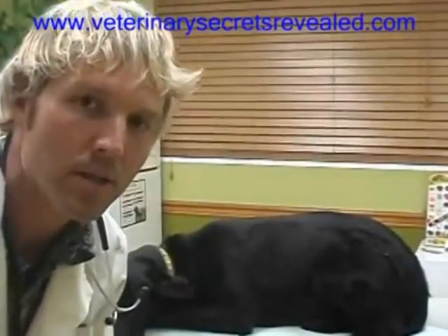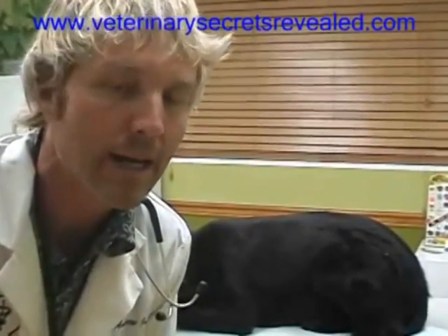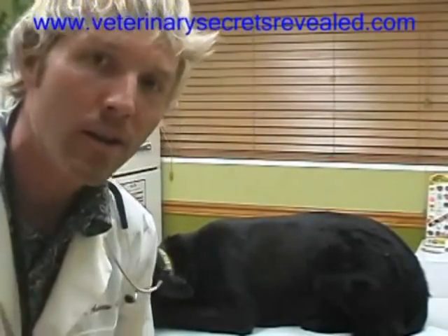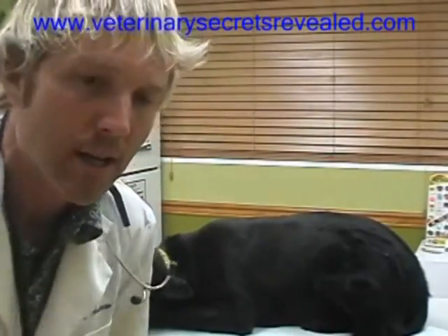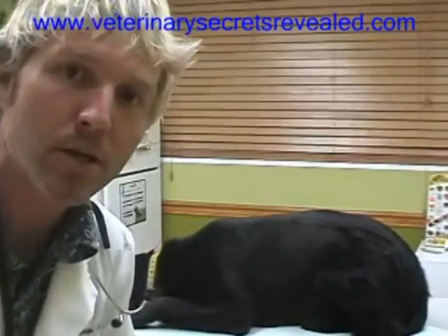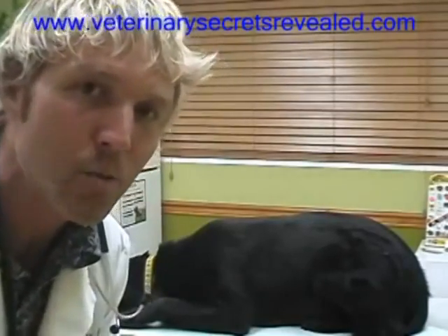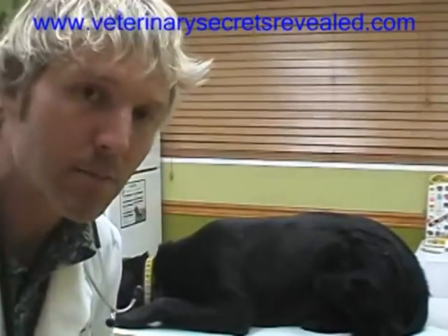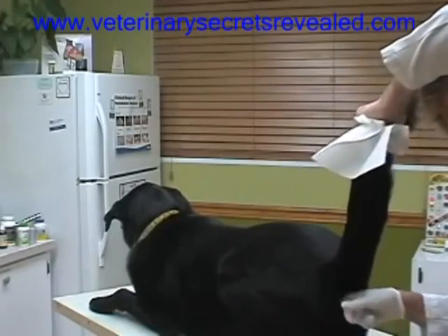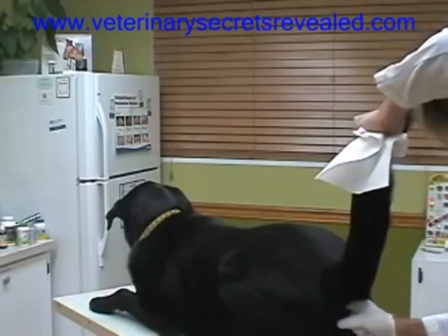Anal gland problems and anal gland obstruction is a really common reason why dog owners visit the veterinarian, and it's something that you as a dog guardian can pretty safely treat at home. I want to show you here a demonstration of the easiest way to safely express your dog's anal glands.